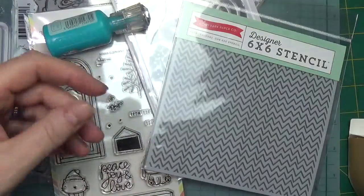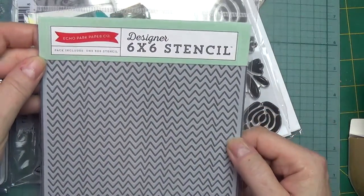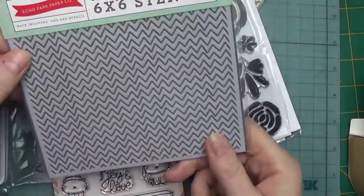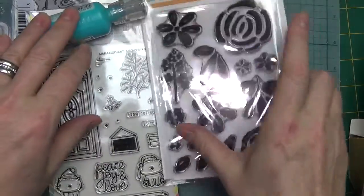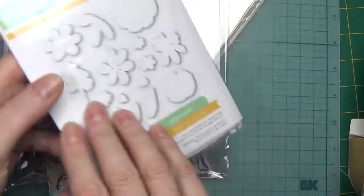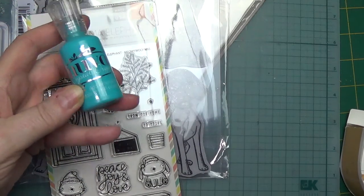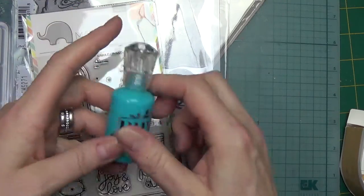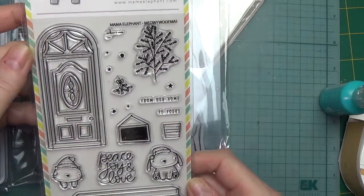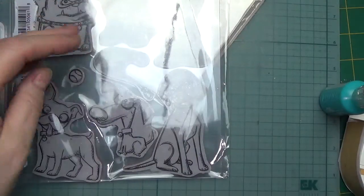None of this stuff has been used — it's all new. I bought it for this giveaway. We also have an Echo Park Zig Zag Stencil, Simon Says Stamp Blooming Day — a stamp set with the dies — Nuvo Crystal Gloss Drops in Caribbean Ocean, and Mama Elephant Merry Wolfmas. There is a die set available if you choose to purchase it separately.